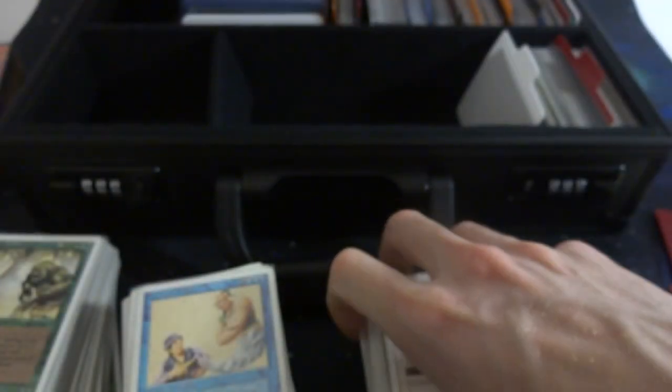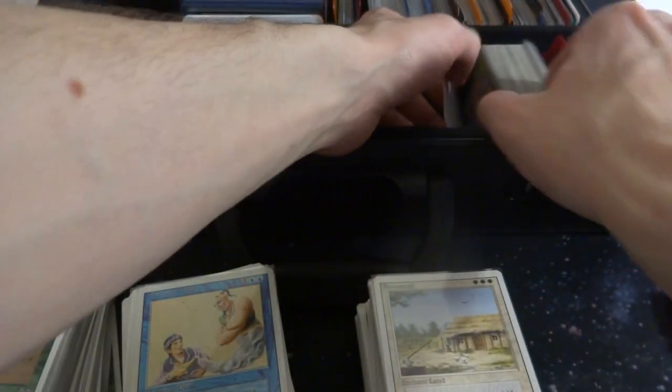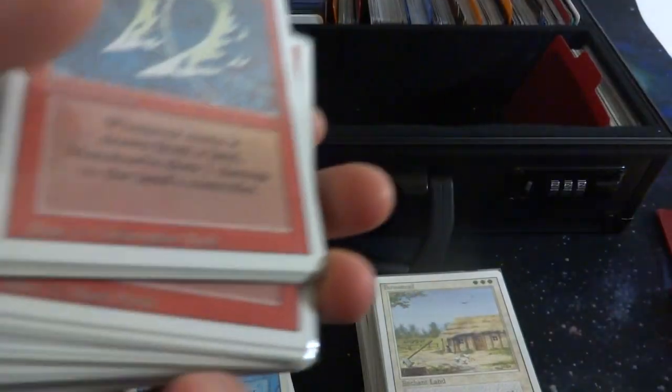So far we went through black, green, blue, and white. We probably have red next — yep, got red.